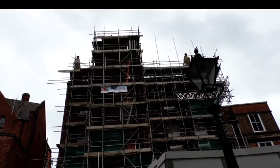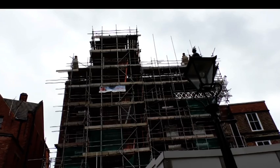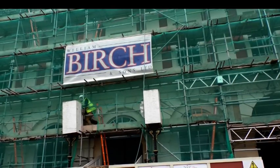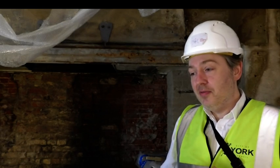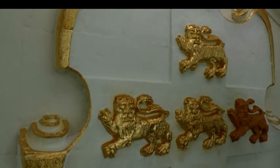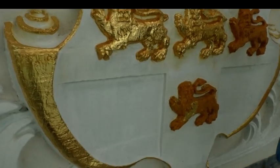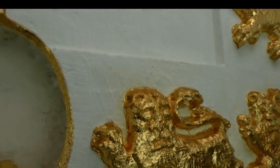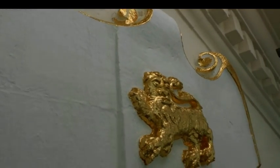Work on the outside of the building is the most challenging part of the project, with a whopping 47 different layers of paint being stripped from the brick. One of the most striking elements of the front façade is the crest. That has been stripped back to stone, primed, conserved, and now it's getting repainted as it would have been when first painted with lead paint and gilding.